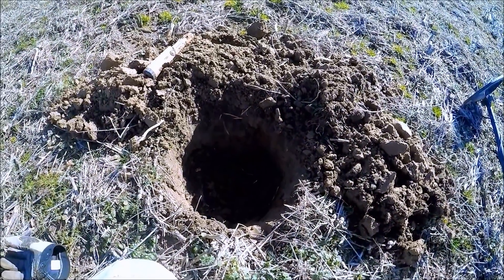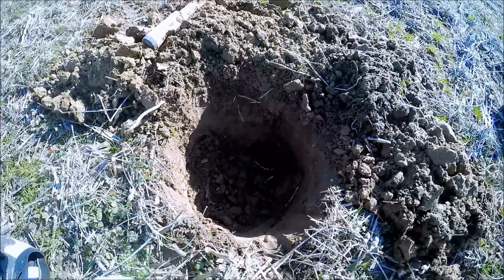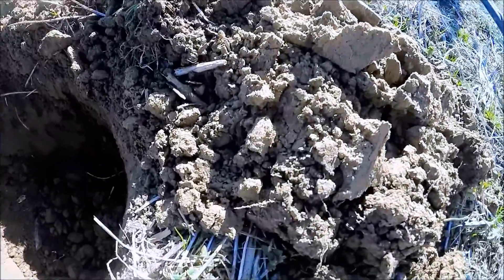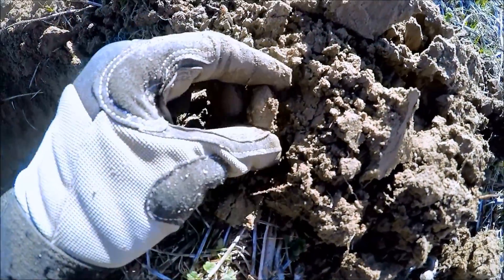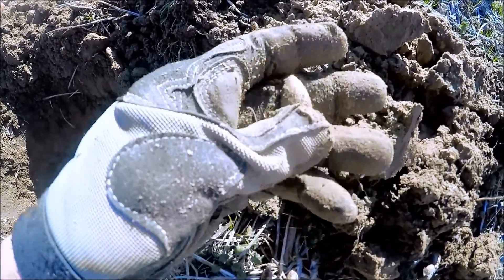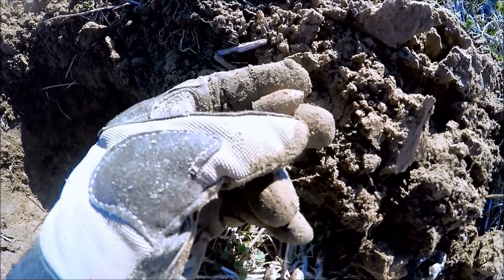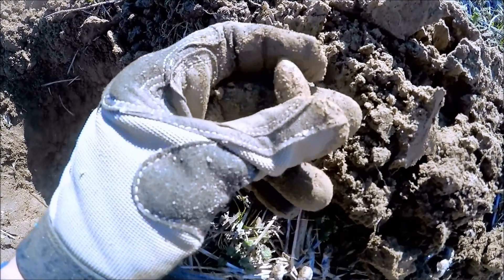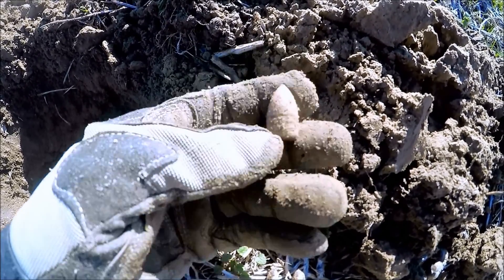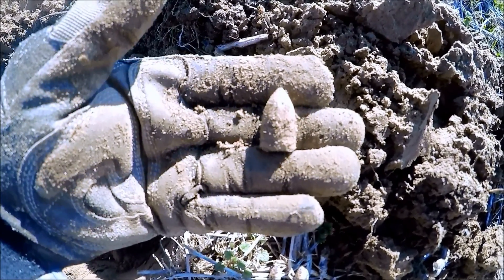All right, guys, I got my first target for this morning, and this one was pretty deep — well over eight inches down near the plow line. I've been hunting probably about 15, 20 minutes or so. And you can see right there, it looks like we have ourselves a drop-through three-ringer. Yep, sure do. Nice patina on that one. That is cool. Daniel's working around a little bit now — he's already pulled up a brass rivet and some other little knickknacks, but that's a good start right there.